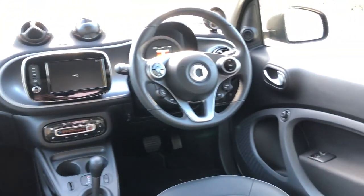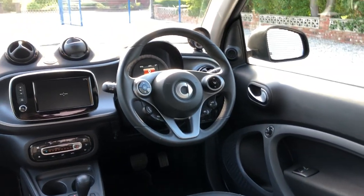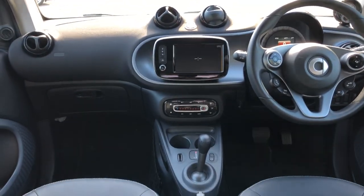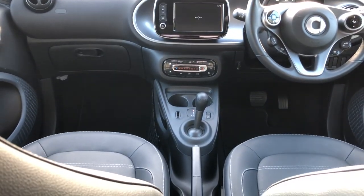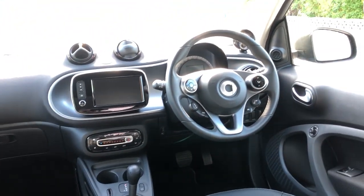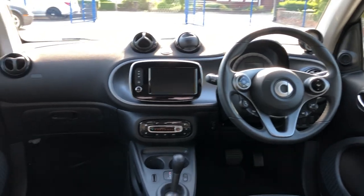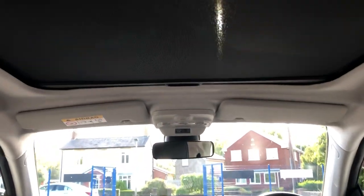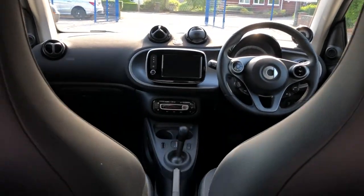Great, great little car. And if you've never driven one, you'll want to drive it all the more, because the turning circle on these cars is phenomenal. They perform exceptionally well — great on the economy and the road tax. That's the blind for the pan roof — I'll show you that in a second.